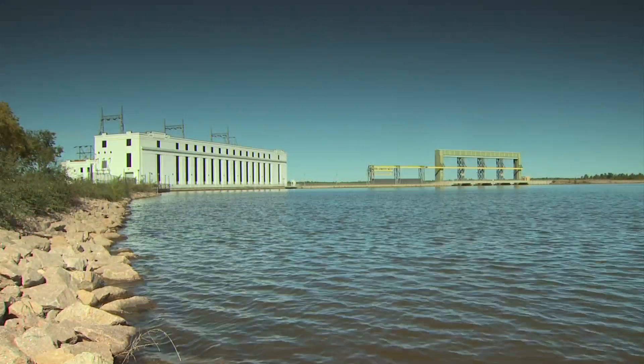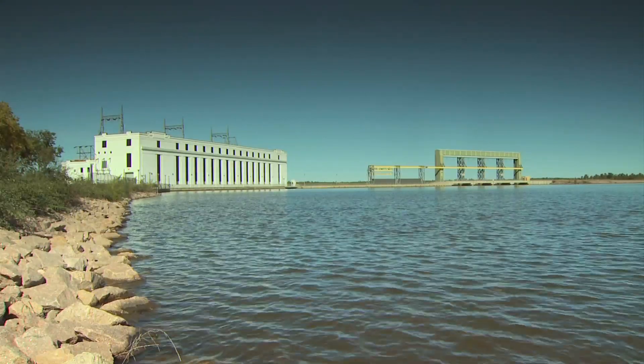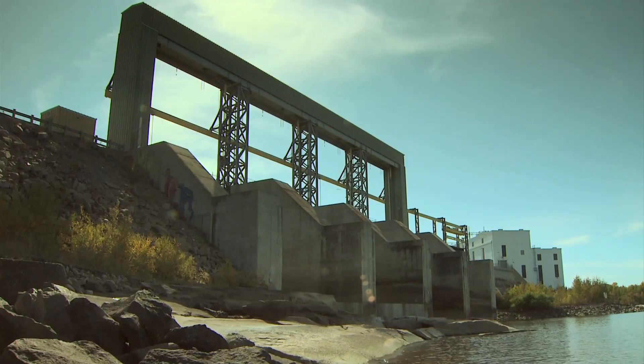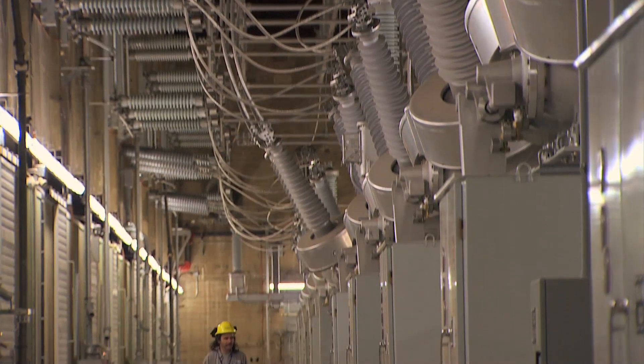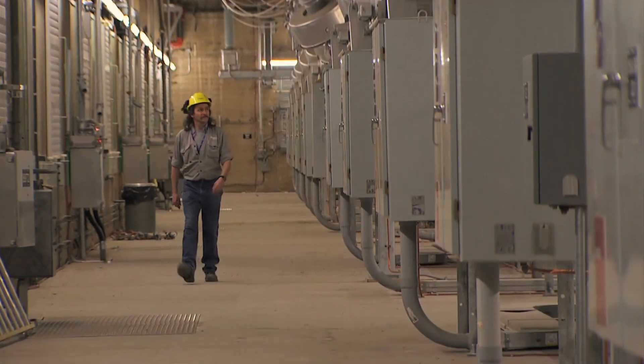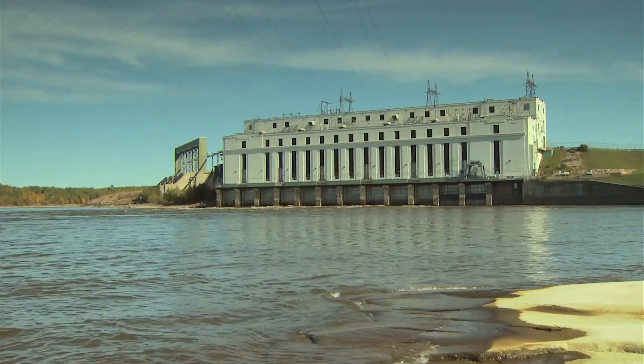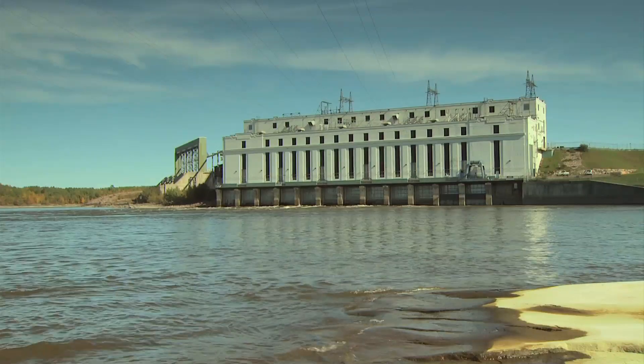In 1978, the station underwent a major rehabilitation. The west non-overflow dam and spillway structures were completely replaced, and most electrical and mechanical equipment was upgraded. The modernization project was completed in 1981, allowing Great Falls to continue to be a reliable source of energy into the 21st century.